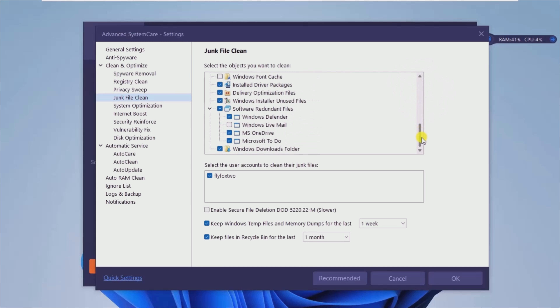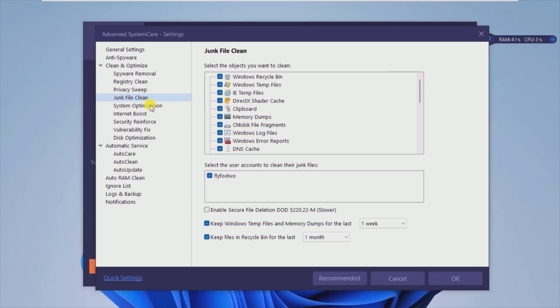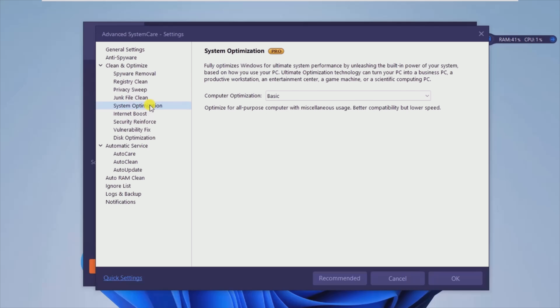Furthermore, one will be able to easily select only the items that are to be addressed, and this also contributes to the customization process.